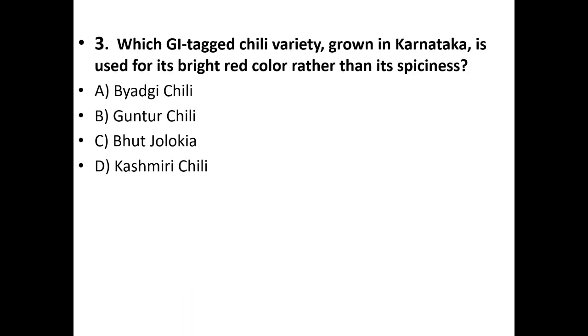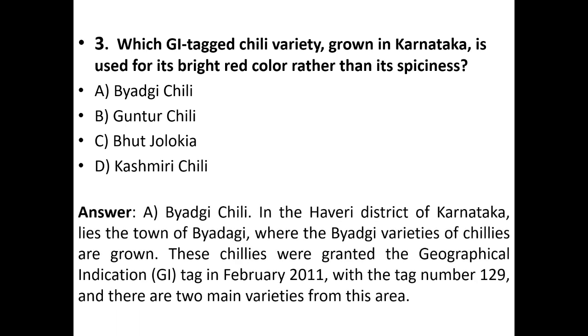Third question: Which GI tag chili variety grown in Karnataka is used for its bright red color rather than its spiciness? Options: Byadgi chili, Guntur chili, Bhut Jolokia, Kashmiri chili. The answer is option A — Byadgi chili. In the Haveri district of Karnataka lies the town of Byadgi, where the Byadgi varieties of chilies are grown. These chilies were granted the GI tag in February 2011 with tag number 129, and there are two main varieties from this area.